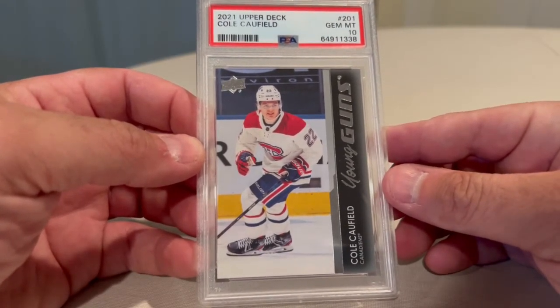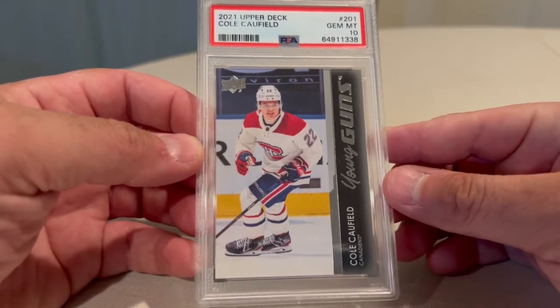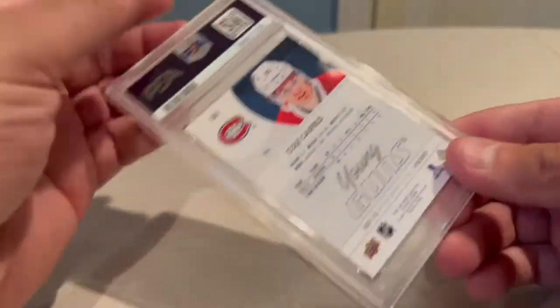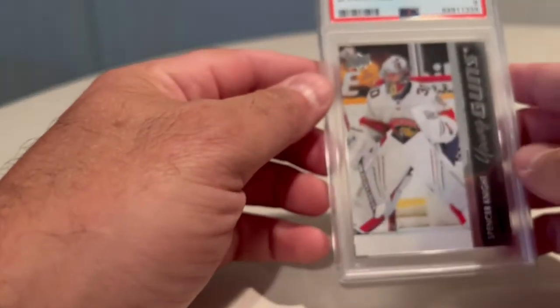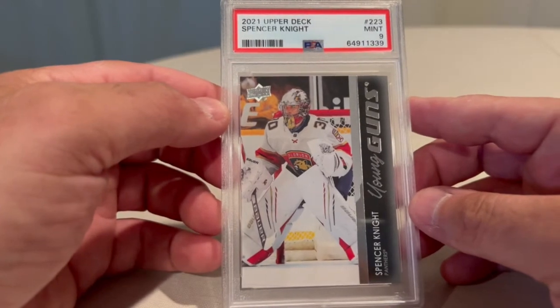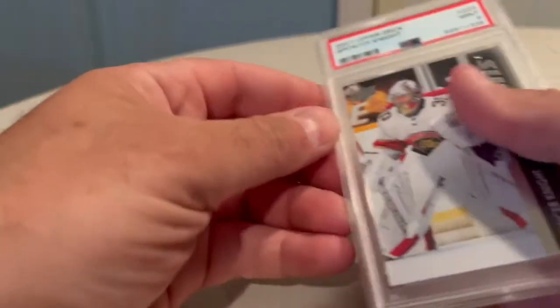Starting out we have a Young Guns 2021-22 Cole Caulfield rookie Young Guns — PSA 10, came out real good. We have Spencer Knight Young Guns 2021, PSA 9.